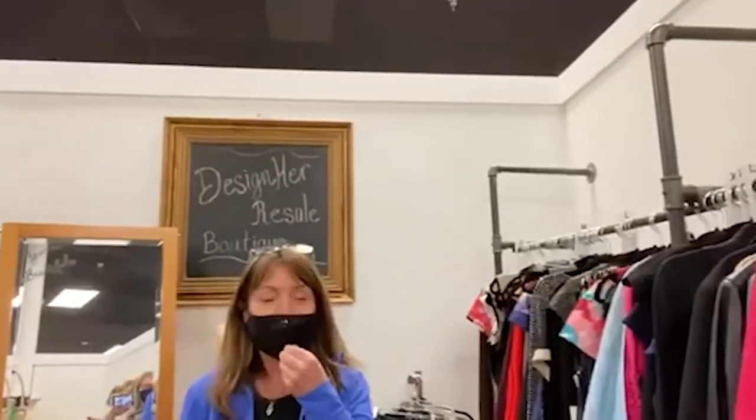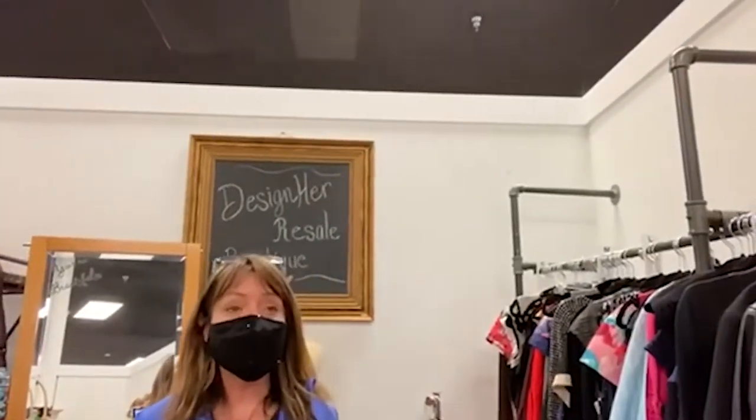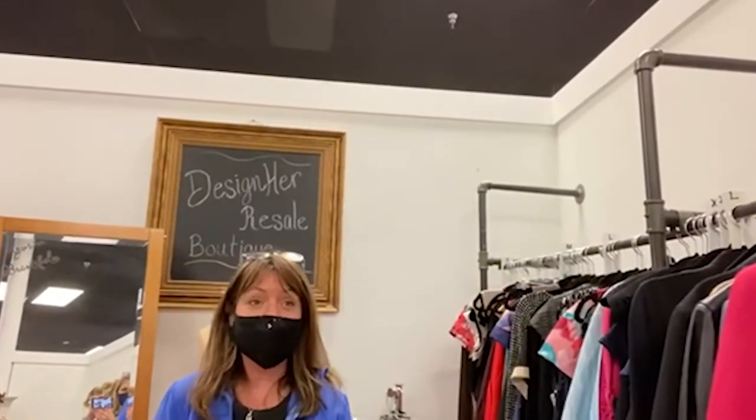Hi, welcome to McGinnis Minutes. Today I am at The Painted Tree with my friend Terri Case. She has a booth here and I'm going to let her tell you a little bit about it. Hi Tracy, hi Terri. I appreciate you coming and joining us here at The Painted Tree. The Painted Tree just opened up a few weeks ago. It's here on Route 59 in Naperville, just behind Portillo's.